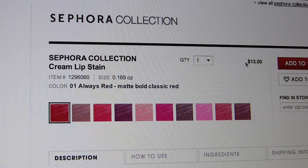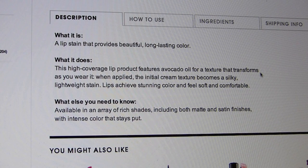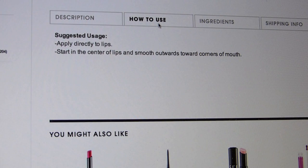Let's see what Sephora has to say. It looks like it comes in ten colors. What it is: a lip stain that provides beautiful, long-lasting color. This high coverage lip product features avocado oil for a texture that transforms as you wear it. When applied, the initial cream texture becomes a silky, lightweight stain. Lips achieve stunning color and feel soft and comfortable. They have both matte and satin finishes, and you just apply directly to the lips, starting in the center and smoothing outward toward the corners of the mouth.